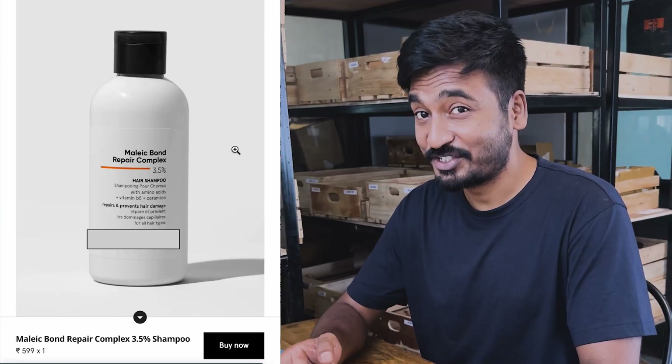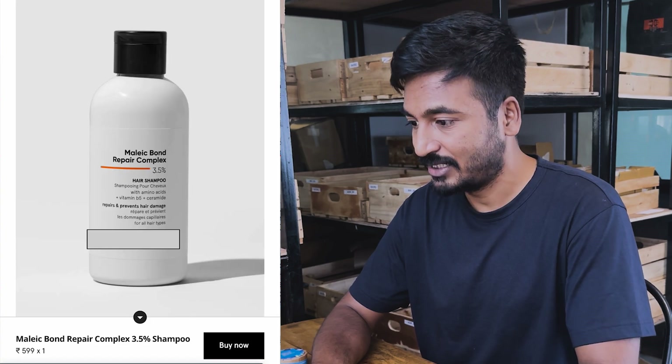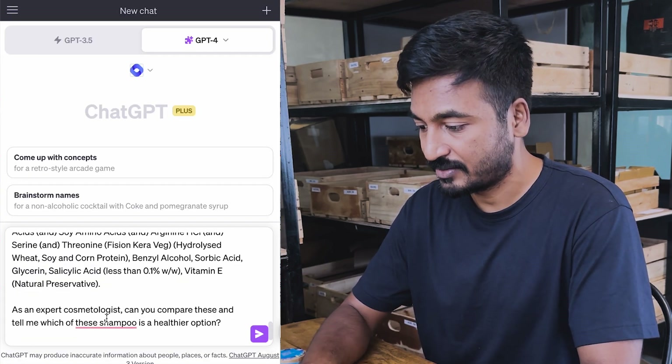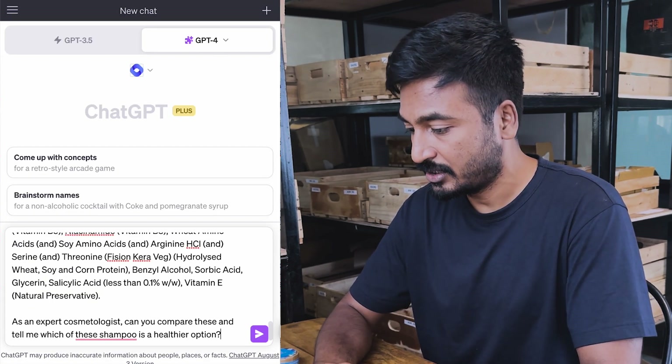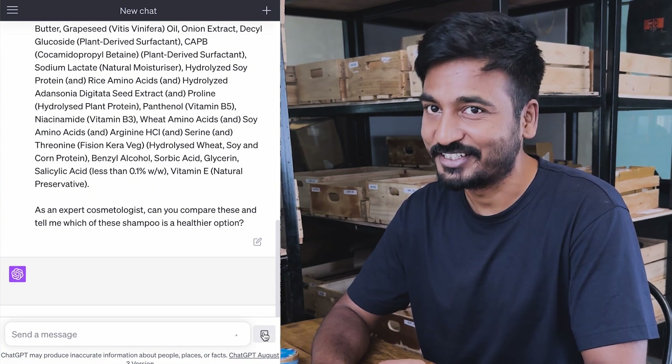So here it is. This is the shampoo I've chosen to compare the shampoo bar with. Let's copy-paste the ingredients, which I've already done. Come back to ChatGPT and just paste it over here and ask ChatGPT as an expert cosmetologist to compare these shampoos and tell which one is healthier. Let's see.